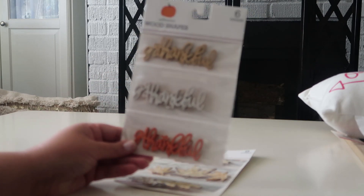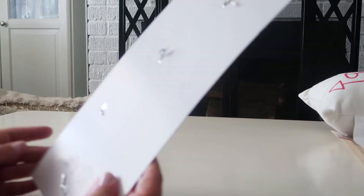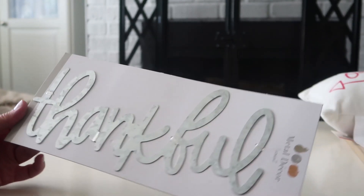I found this amazing metal sign — it's just metal decor, three dollars, but it's pretty big. It says 'Thankful.' This would go super cute on a wreath and I absolutely love it.